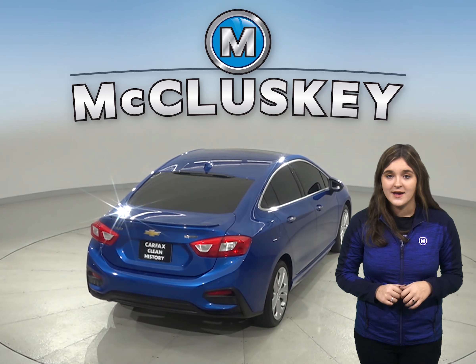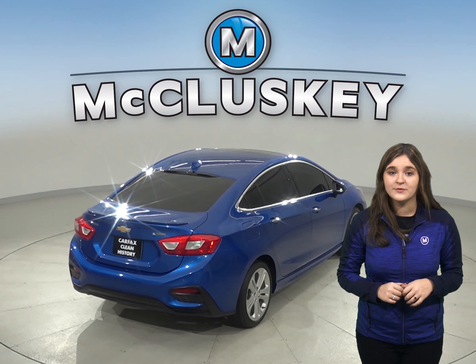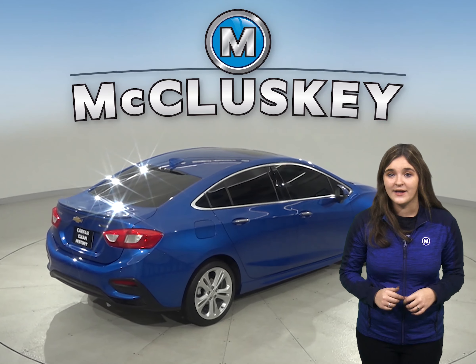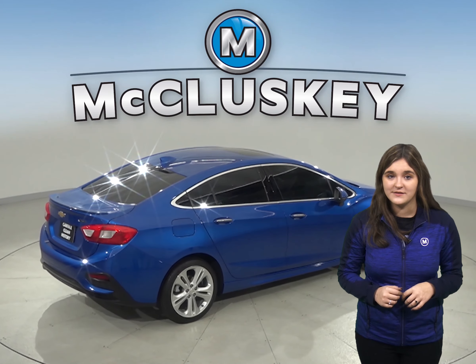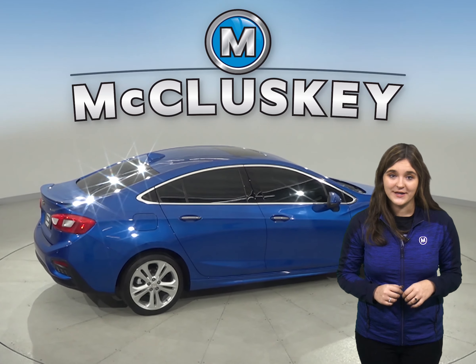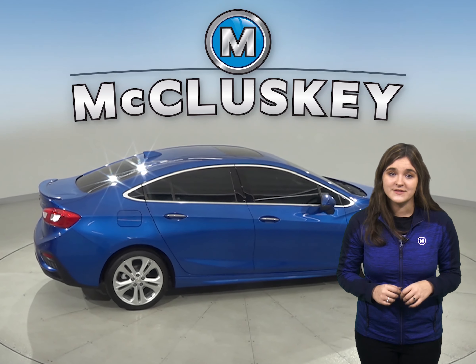Feel free to tackle any kind of terrain because this Cruze has ABS brakes and traction control. The power moonroof above is one of the Cruze's best features — you can let in some extra light or enjoy a nice breeze during a sunny day.